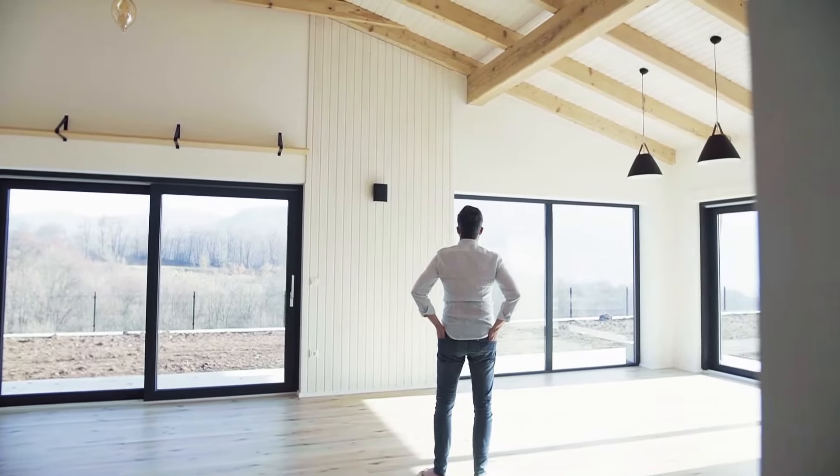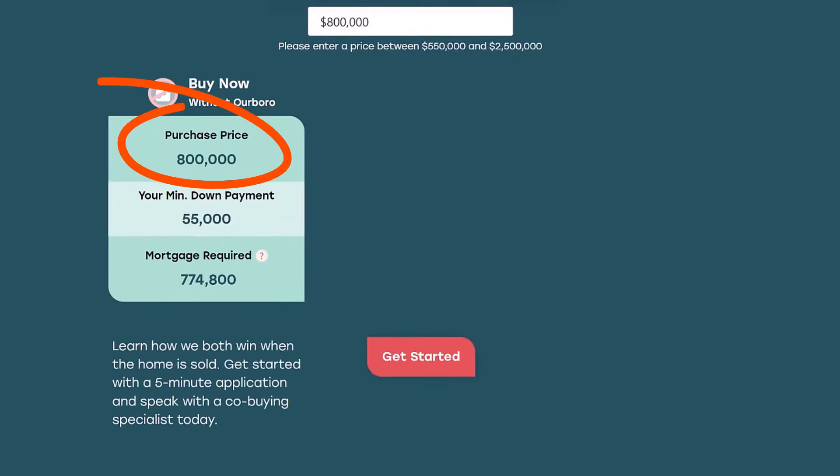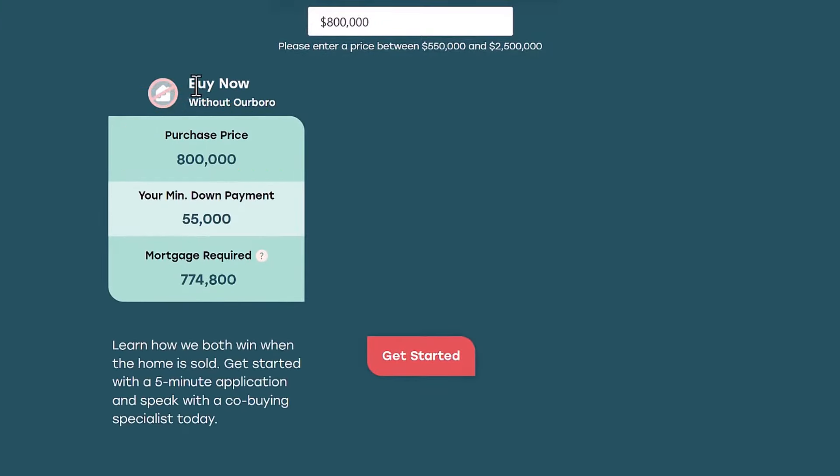First, versus waiting to save and then trying to get into a home tomorrow. I'm using a purchase price of $800,000. If I buy today without Arboro — the partner we have with the shared equity financing — my minimum down payment would be $55,000. That's an insured mortgage because I have to put at least 5% of the first $500,000, and then at least 10% of the balance after that. So my minimum down payment is $55,000, and the mortgage required with insurance is $774,800.